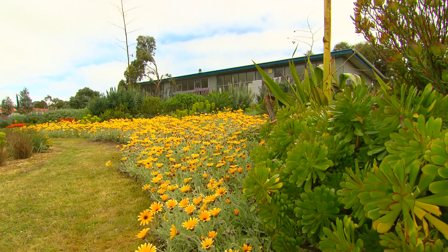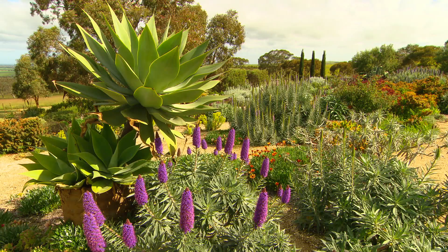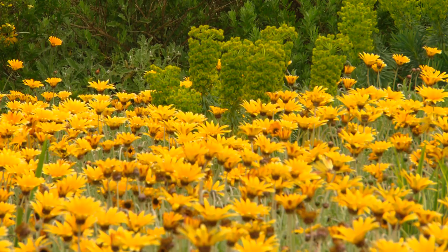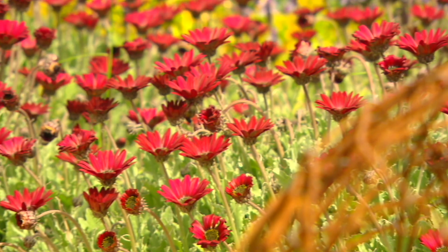High on the slopes overlooking the mighty Murray's final journey to the sea, you'll find Boat's End — a world-class garden created by Sarah Butterick over ten years from the ground up.